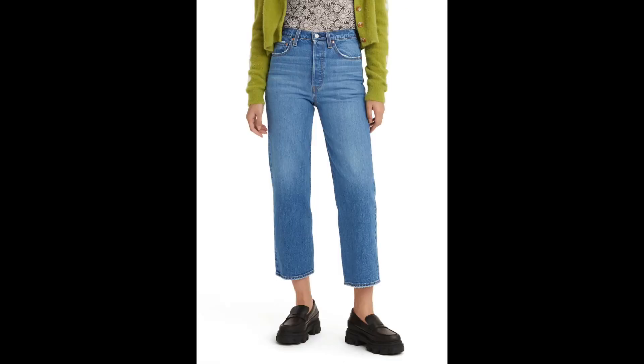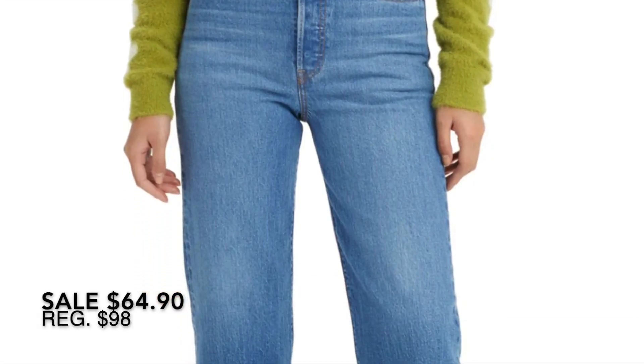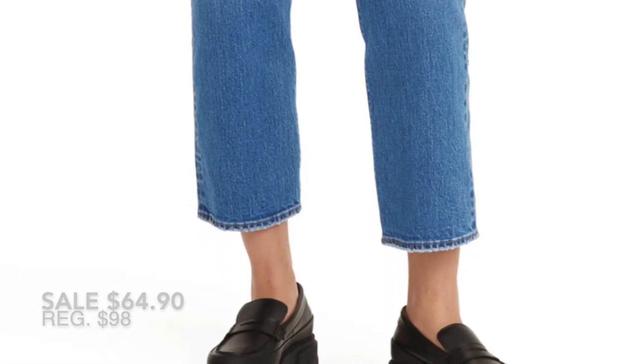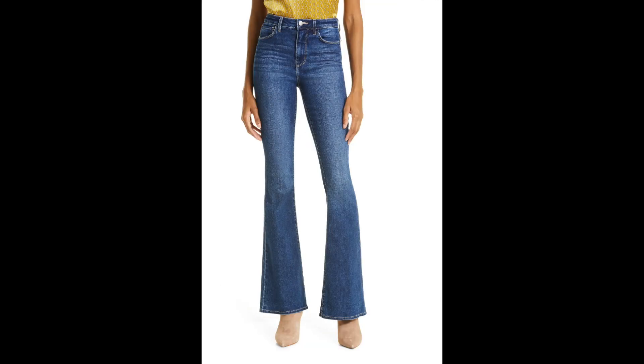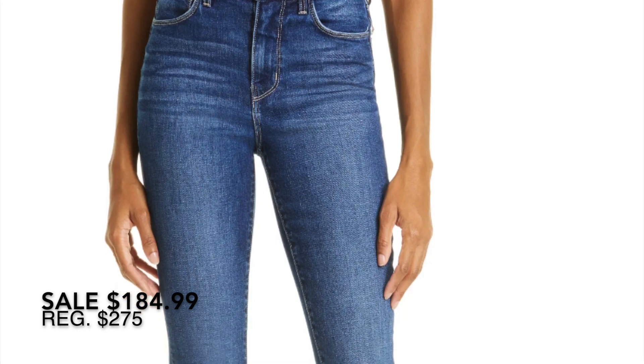These jeans are by Levi's, and I cannot remember the last time I owned a pair — I want to say middle school. These are the ribcage high waist ankle straight leg jeans and I really like the silhouette. I know Angie from Hot and Flashy loves her Levi's, so maybe I will give these a try.